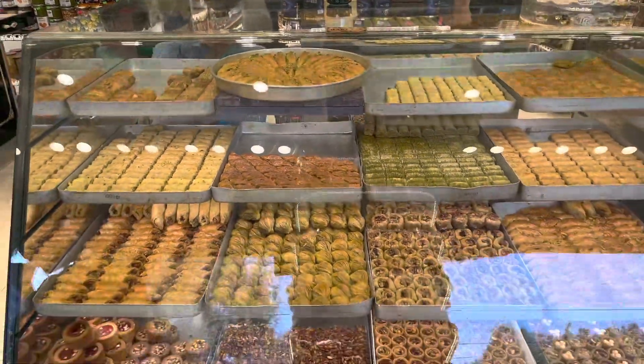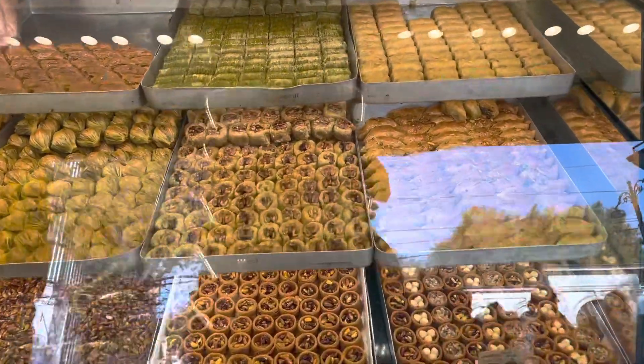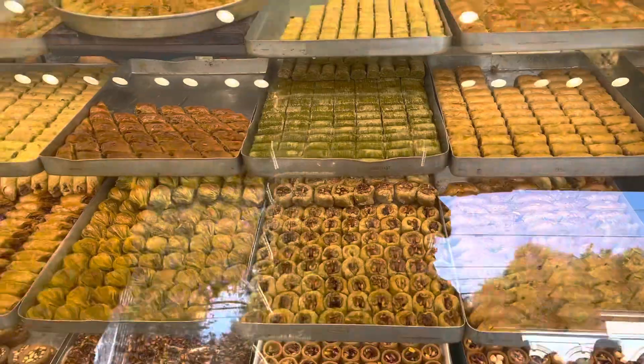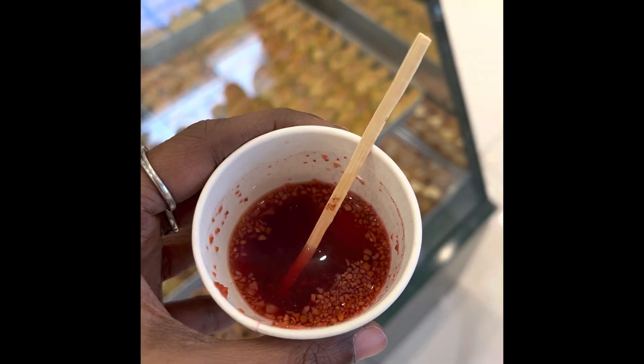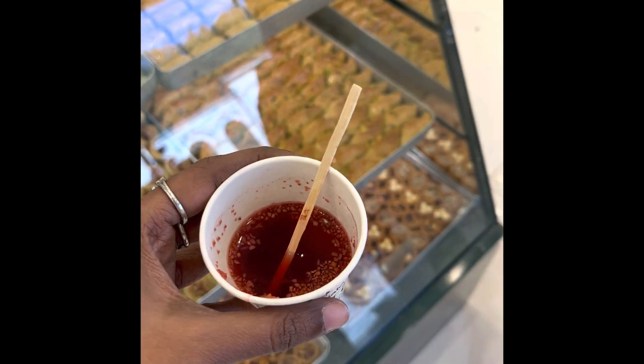If you look at my favorite, Pistachio Baklava is very light. If you have sweets in the area, you can add a tea. It's Pomegranate Tea — I have a taste of it. It has a different taste; I think it's not exactly Pomegranate.